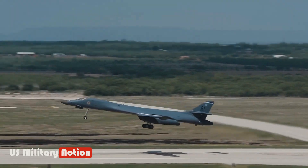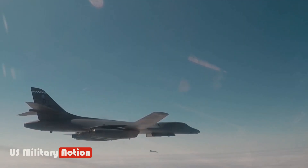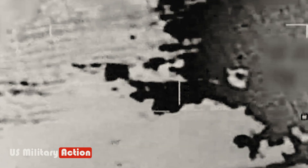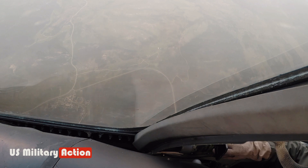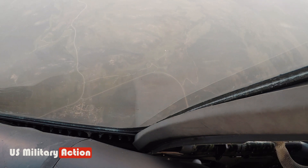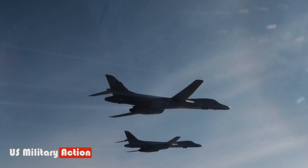Furthermore, the B-1B's large payload capacity enables it to carry a substantial amount of ordnance, including various types of bombs, missiles, and other weapons. Its adaptability to carry different types of munitions, ranging from conventional bombs to standoff weapons and cruise missiles, enhances its effectiveness in different mission scenarios.